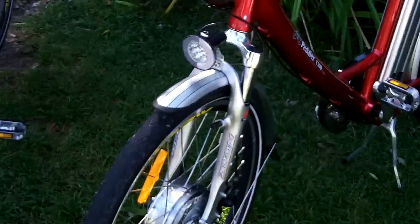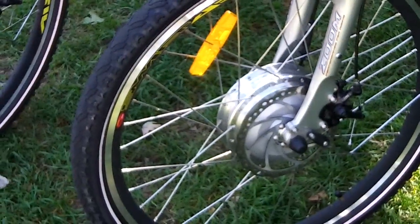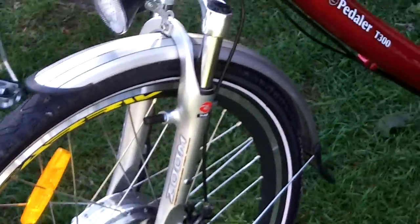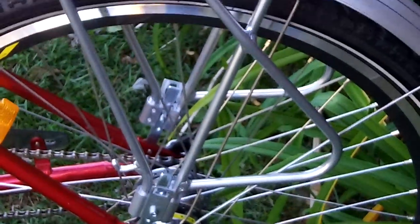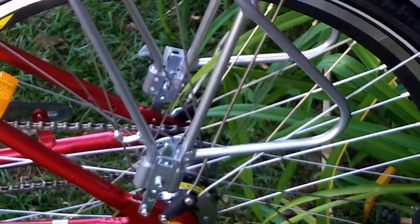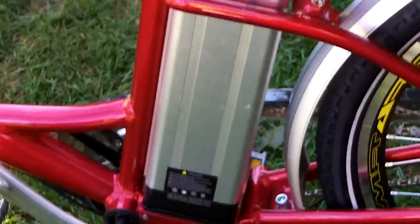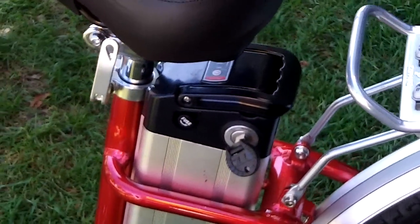Now electric bikes aren't new, but these are. They offer a brushless front hub that drives you, a three-speed rear end — you remember the old three-speed models — with internal gearing, an internal brake, and a lithium battery offering 40 miles on a charge with the pedal assist.